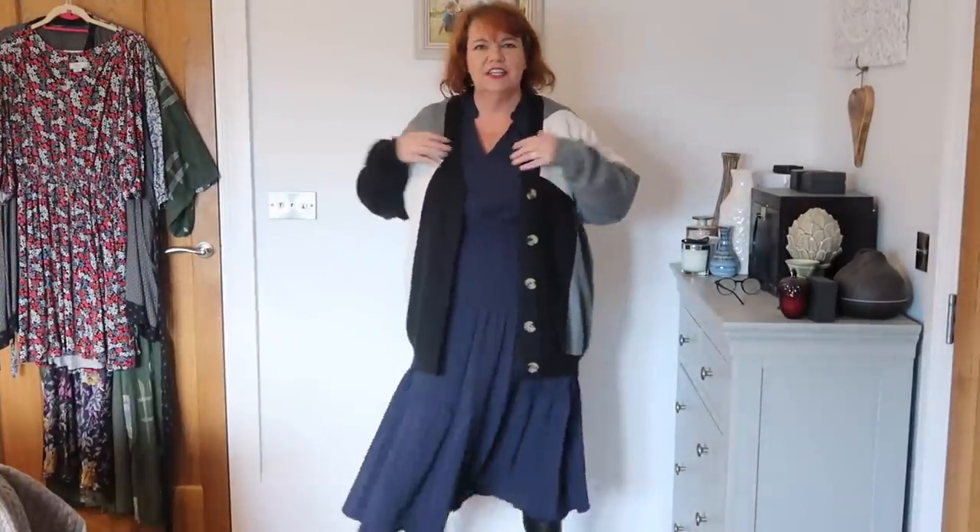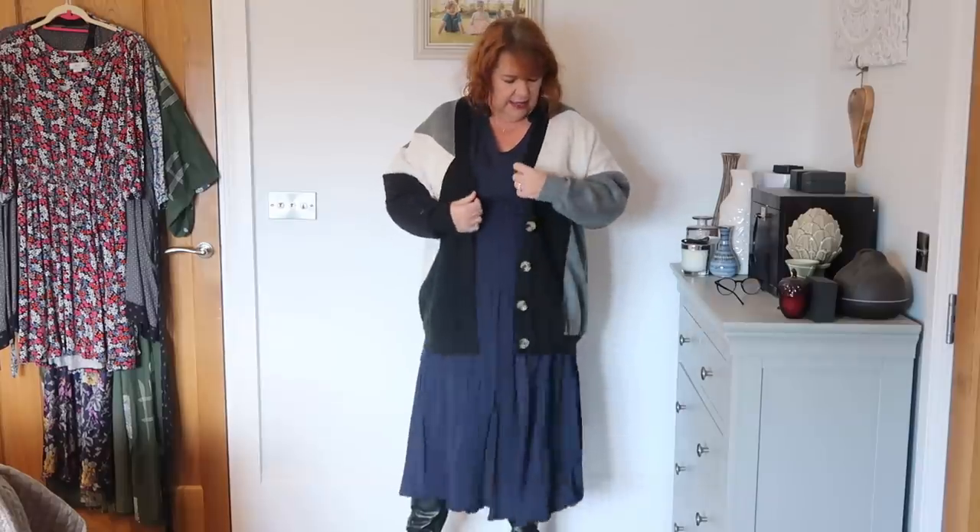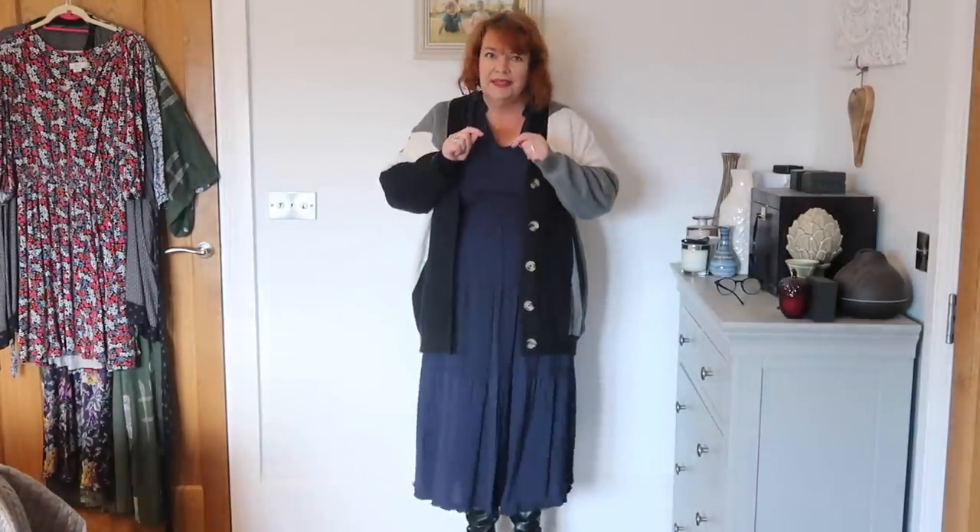Okay, cardigan number one. I've changed into my plain navy dress — I think plain helps show things off. This is really nice, very much like a jacket rather than a cardigan. It's thick without feeling bulky and it is oversized. I like the fact that it's got all this jumble of colors, shapes and patterns on it. I think it works really well — it would work great with black jeans too. I'm really quite happy with this one, if I'm honest.